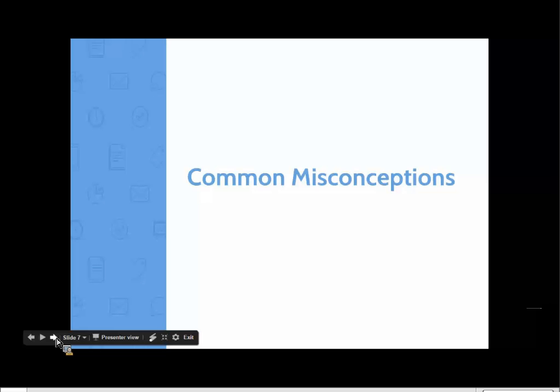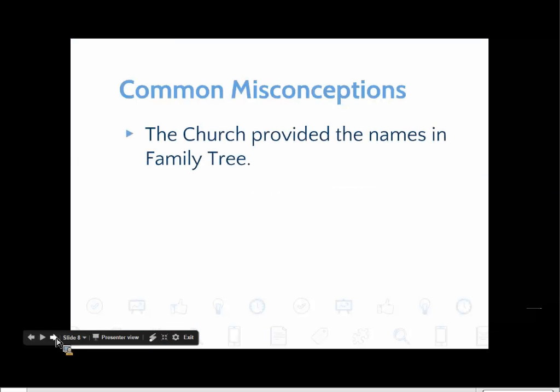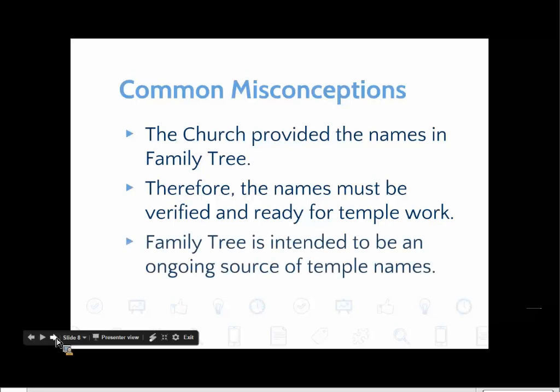There are three misconceptions that tend to go hand in hand. The first is that the church is the entity that provided the names in Family Tree. If we think that, it's not a far leap to believe that those names must be verified and ready for temple work. And then finally, if the church provided the names and they're ready for temple work, it's not too much of a stretch to believe that Family Tree was supposed to be an ongoing source of temple names. Let's look at what the truth is about each of those three things.